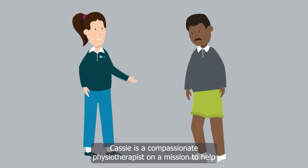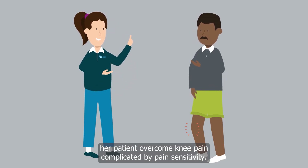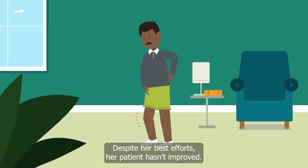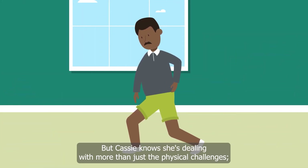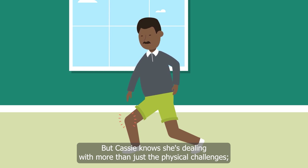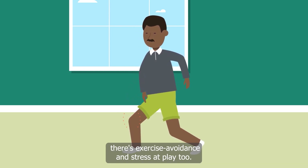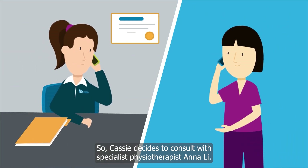Cassie is a compassionate physiotherapist on a mission to help her patient overcome knee pain complicated by pain sensitivity. Despite her best efforts, her patient hasn't improved. Strengthening muscles is one thing, but Cassie knows she's dealing with more than just the physical challenges. There's exercise avoidance and stress at play too. So Cassie decides to consult with specialist physiotherapist Anna Lee.